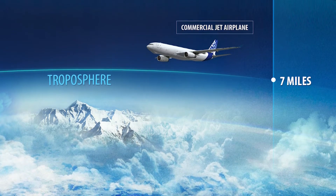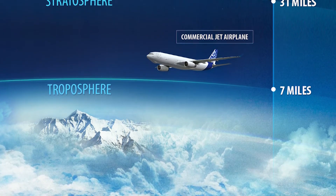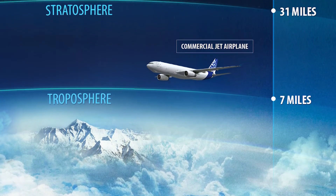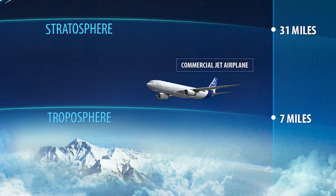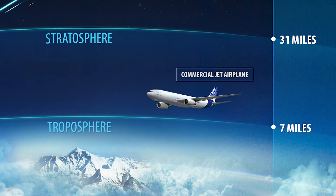As we rise higher and higher, the air gets thinner and thinner. Thankfully, this trip is just a thought experiment, as we'd likely be struggling to breathe now — 99% of Earth's air is in the lowest 19 miles of atmosphere.